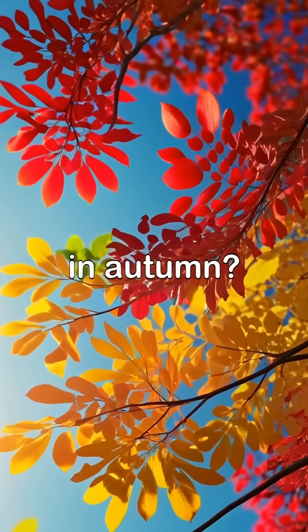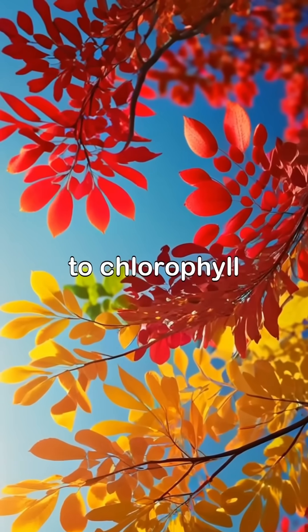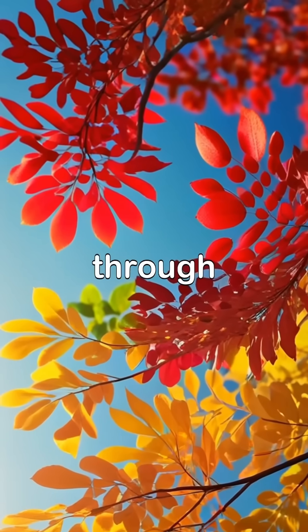Have you ever wondered why leaves change color in autumn? During spring and summer, leaves are green due to chlorophyll, which helps plants make food through photosynthesis.